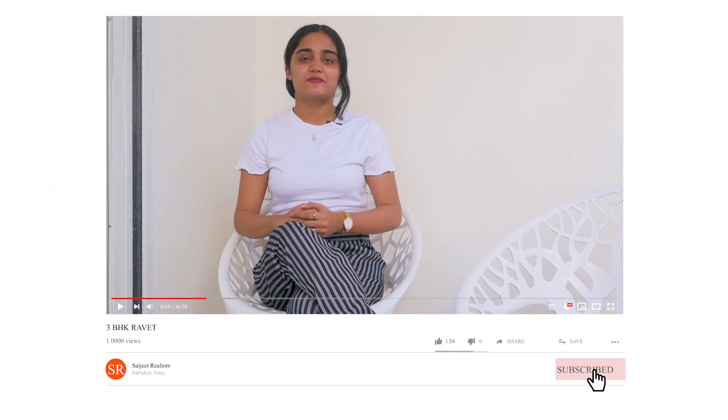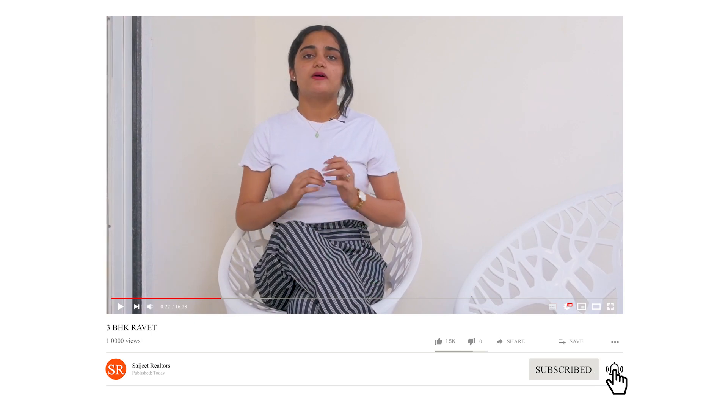Hello everyone, this is Vagashree. Today I am covering a project which is located in Mukai Chowk. If I talk about connectivity, this comes from the Mumbai-Bangalore Expressway. Now, let's talk about this project.